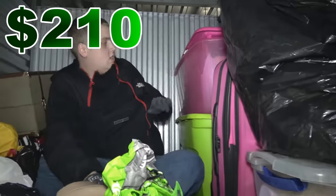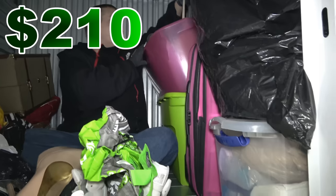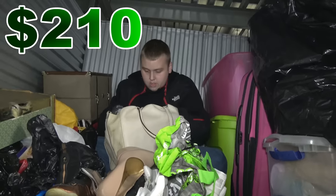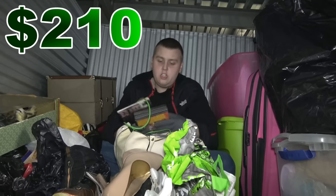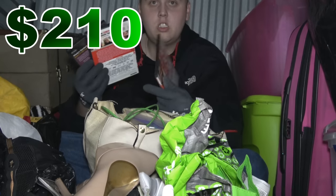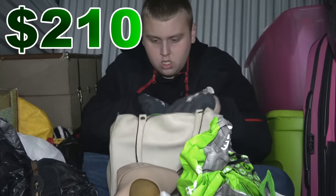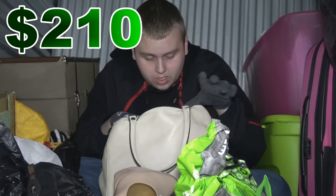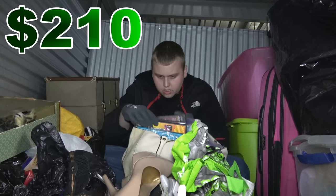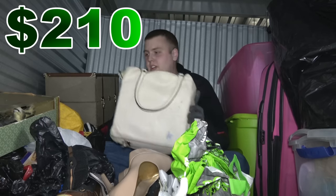Now let's go through the totes. There's a big one here — looks like it's only full of bags or books. There are a few cases, a couple of DVDs — I think it's Bad Albert, some comedians and other stuff. Mostly books from what I see. There's a purse but I don't see any brand on it and it's really dirty, so it probably doesn't have much value.